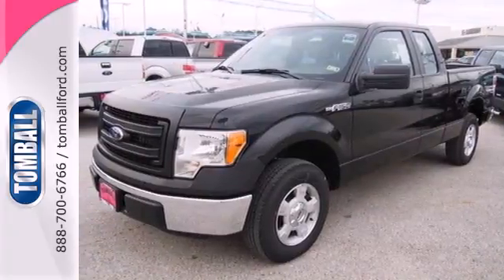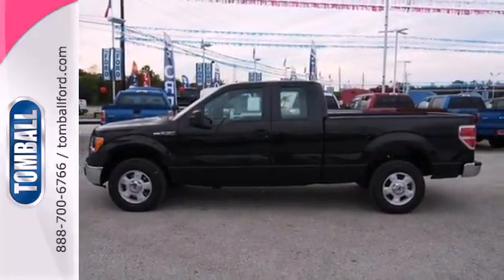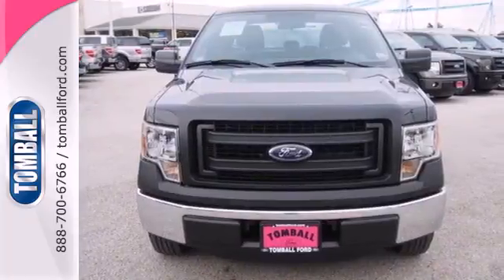Trail King, Rock Climber, Work Horse — this F-150 has many personalities. See which one suits you best and test drive it today.